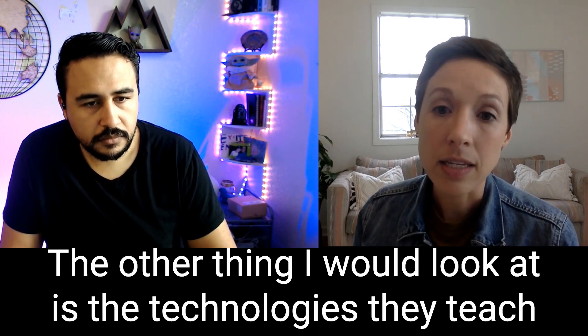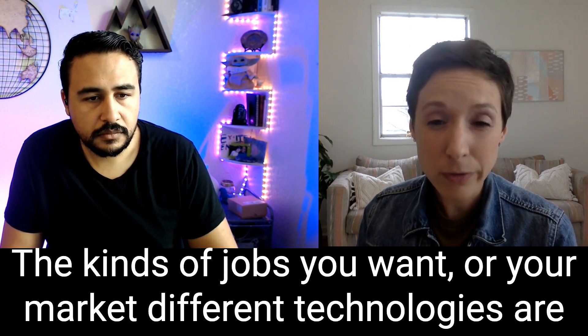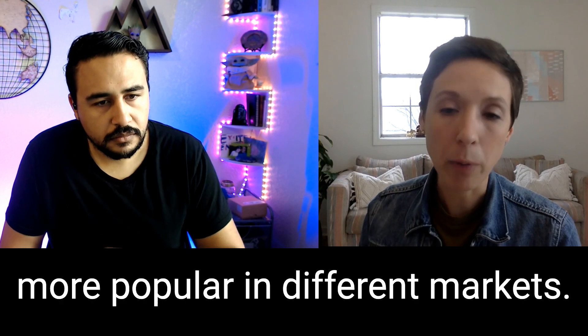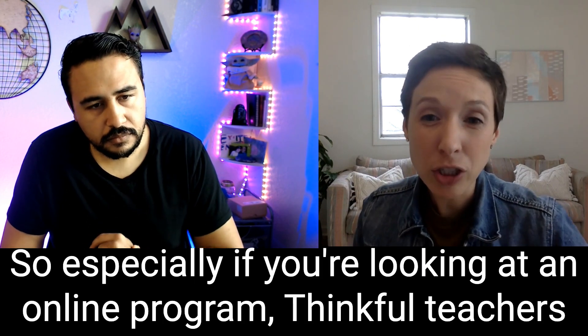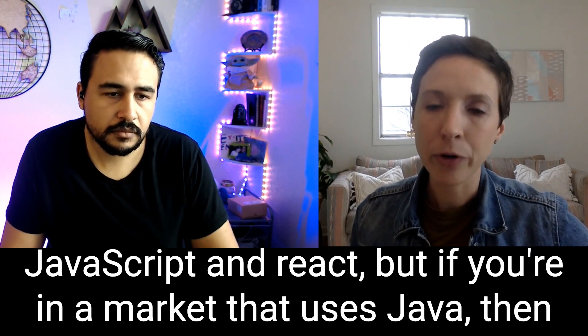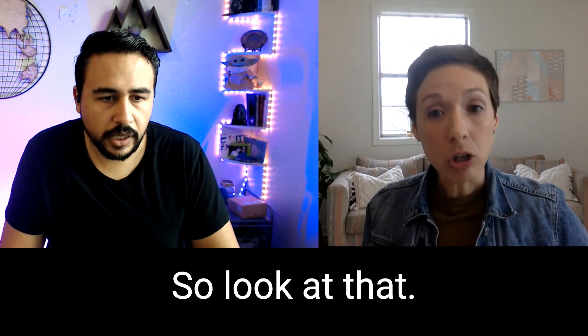The other thing I would look at is the technologies they teach and how relevant that is to the kinds of jobs you want or your market. Different technologies are more popular in different markets. So especially if you're looking at an online program — Thinkful teaches JavaScript and React — but if you're in a market that uses Java, then that's not going to be helpful. So look at that.